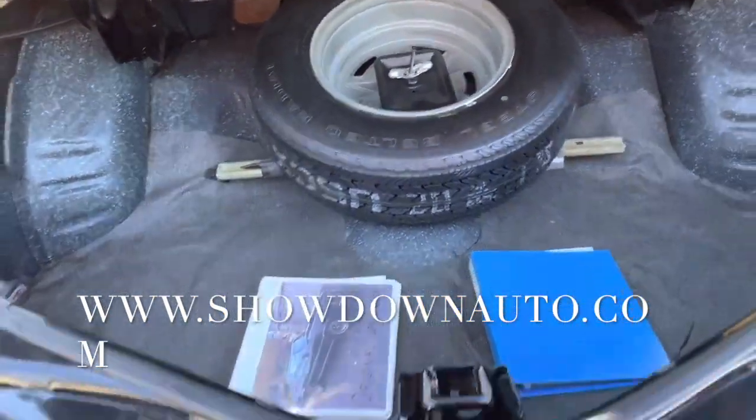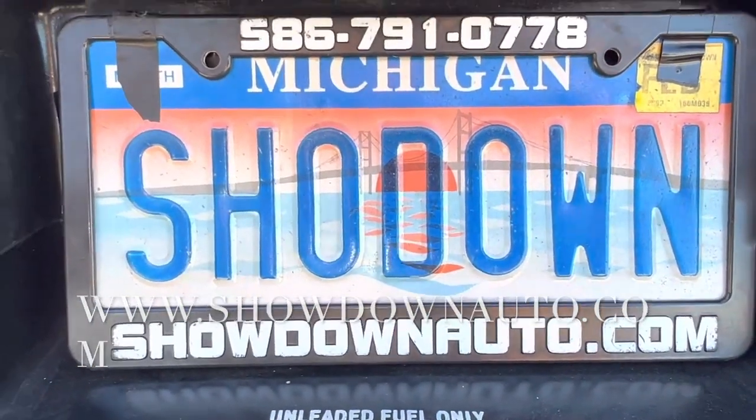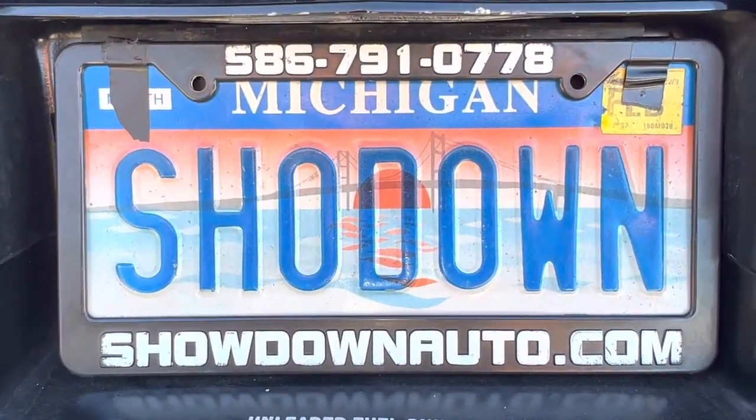If you have any questions at all, get on the phone and give us a call. My name's Dave, our number is 586-791-0778, showdownauto.com. Thanks for watching, take care.